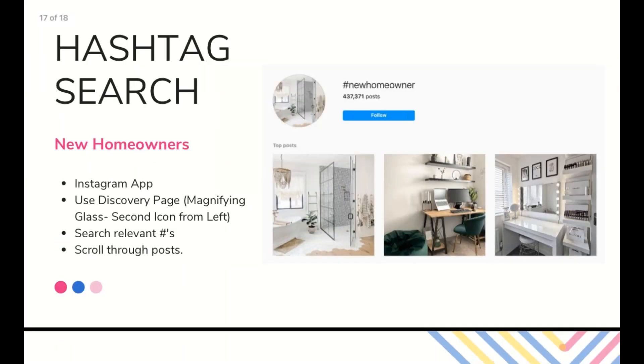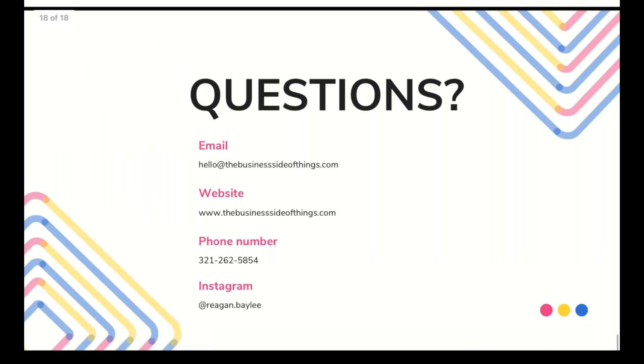Some examples of what that hashtag research might look like: maybe go under the hashtag 'new homeowner.' You can go directly from the Instagram app — go to the magnifying glass, which is the second icon from the left — search the relevant hashtags, scroll through some of those posts, find people who are new homeowners who might be in need of a new roof, and simply comment something like: 'Beautiful home. I see you're in the process of renovating — if you ever need a new roof, check out our page or give us a follow. We'd love to help you out.' That is my very quick presentation on five ways to engage new audiences through social media.